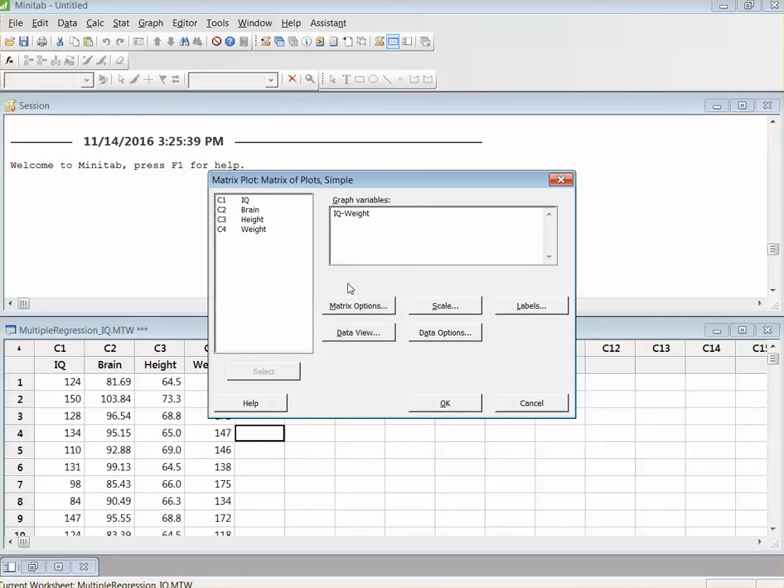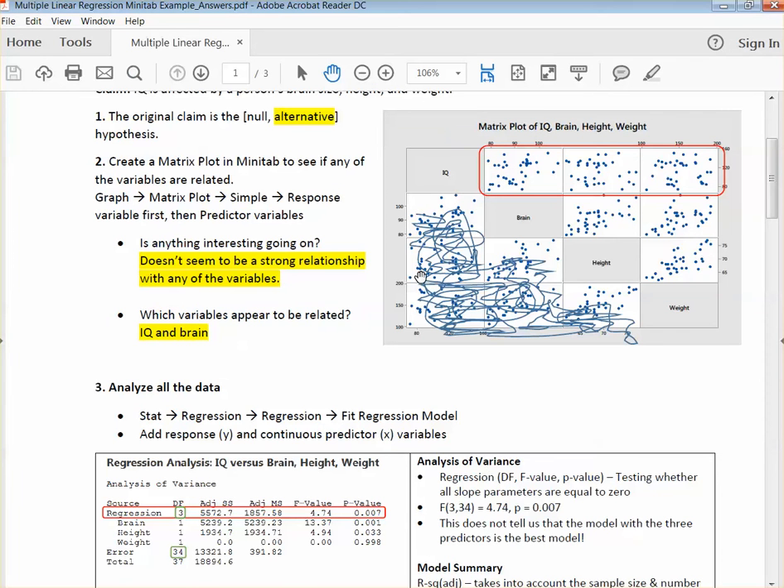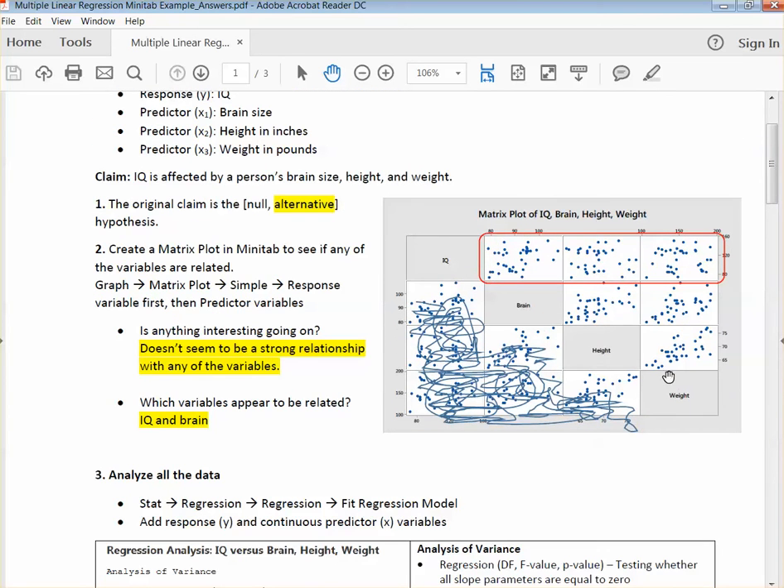Alright, so we went ahead and selected Simple, response variable, and clicked OK. So once we get this output, all of this right here is just a duplicate of what's up here. I crossed all of that out because we don't really need it. What we're looking at is IQ — our response variable — versus our three different predictors. This plot is IQ versus brain, this one is IQ versus height, and this one is IQ versus weight.